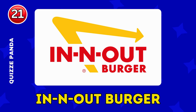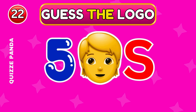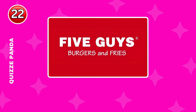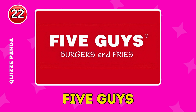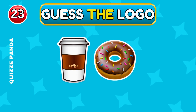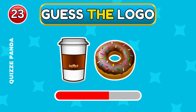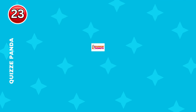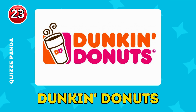It's In-N-Out Burger. It's Five Guys. It's Dunkin' Donuts.